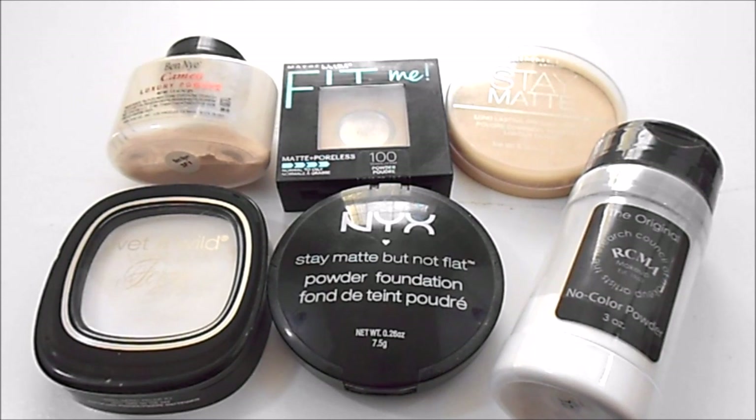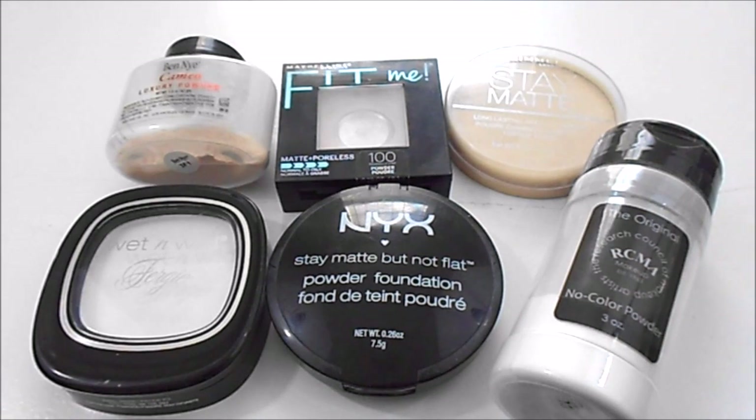For face powder, at my last update I had eight. I currently have six, so I have improved in this category. In the year of 2016 I did use up 14 powders. I have repurchased some and gotten some new ones as well. I have the Ben Nye Cameo and the Wet n Wild Mattifying Powder I use for the under eyes. I have the Maybelline Fit Me Matte and Poreless and the NYX Stay Matte But Not Flat to set my entire face, the Rimmel Stay Matte as a touch-up powder, and the RCMA No Color Powder. My ideal number for this category from last update and today is the same — I would like to have three to four powders: one or two to set the under eye, one to set my entire face, and one touch-up powder.